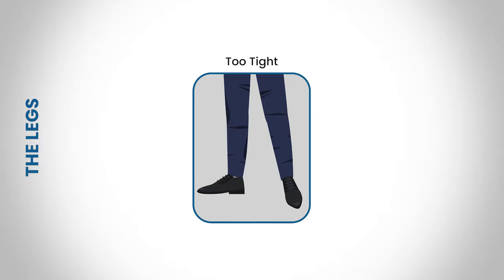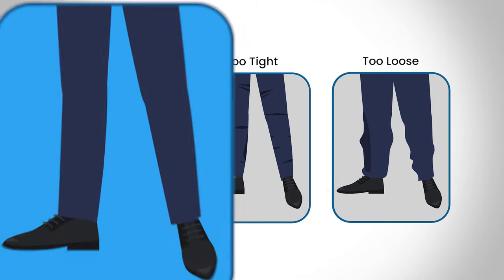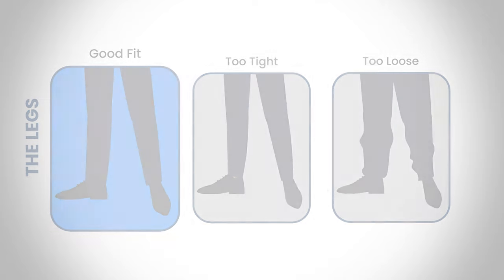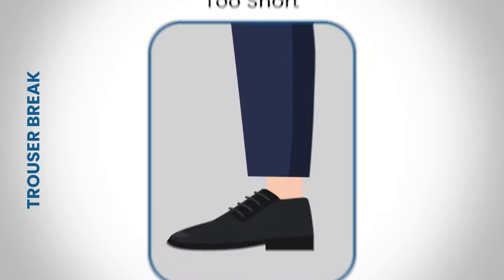Now let's look at the rest of the leg. If you cannot pull a bit of fabric on the leg, your pants are too tight. If there is way too much material when you pull the fabric, the pants are too loose. The legs on a well-fitting pair of suit pants should hug your upper thigh without squeezing, and you should be able to pinch an inch on either side of your thigh.